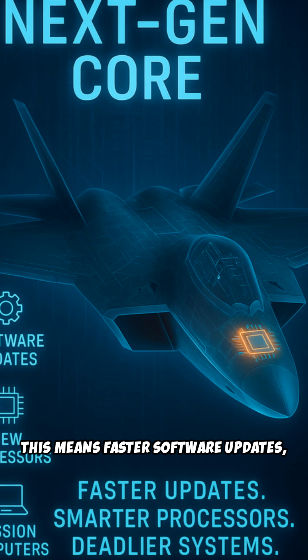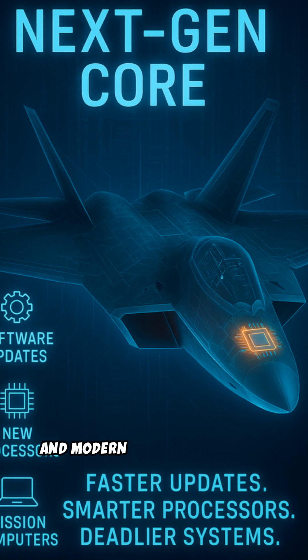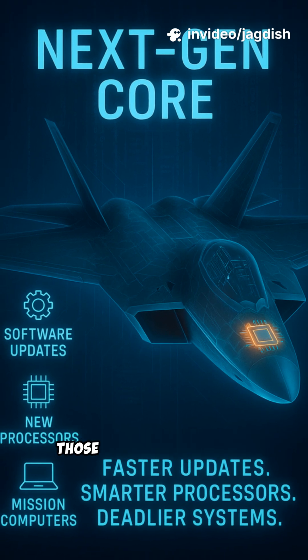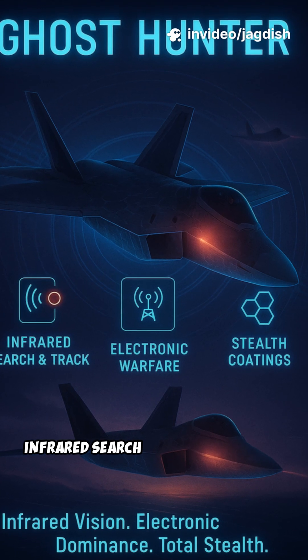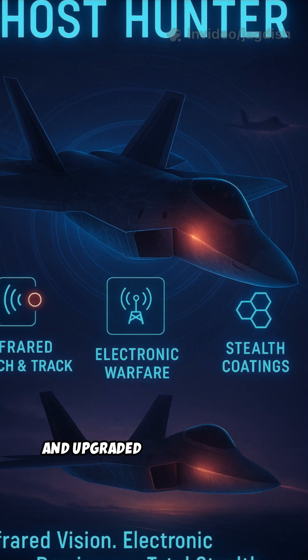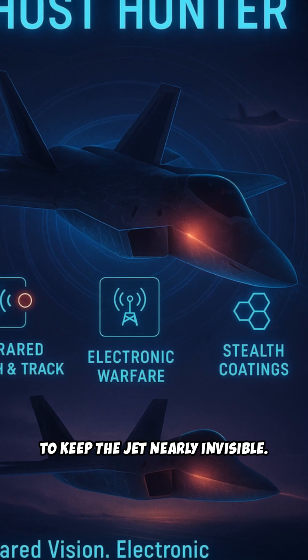This means faster software updates, new processors, and modern mission computers that can handle next-generation sensors and weapons. Those new systems include infrared search and track sensors, advanced electronic warfare gear, and upgraded stealth coatings to keep the jet nearly invisible.